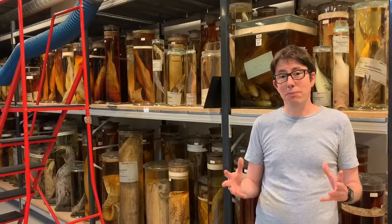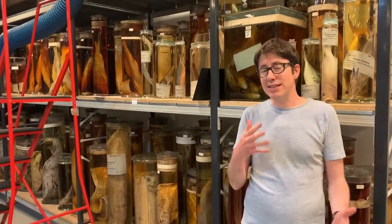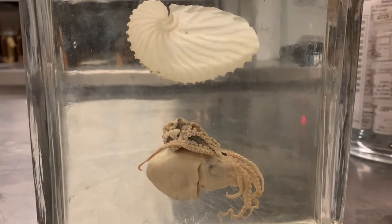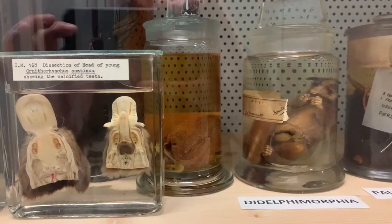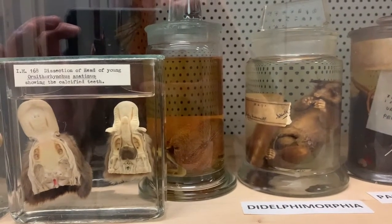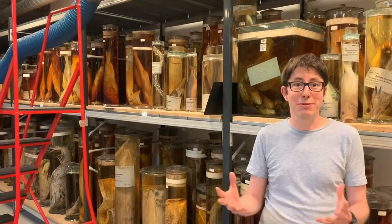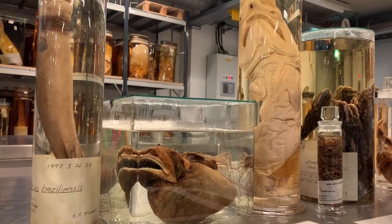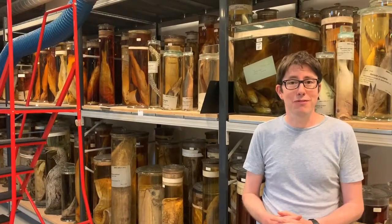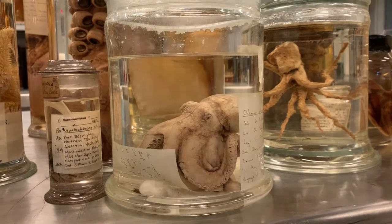The majority of the specimens here in the spirit collection were collected from around the late 1700s up to the present day. We do have a few earlier specimens, but the majority were from the late 1700s through to the current time. There have been some hugely important and famous collectors who contributed to the specimens here. Probably the most famous is Charles Darwin — we have quite a number of Darwin specimens, including some fishes and a beautiful octopus that he collected.